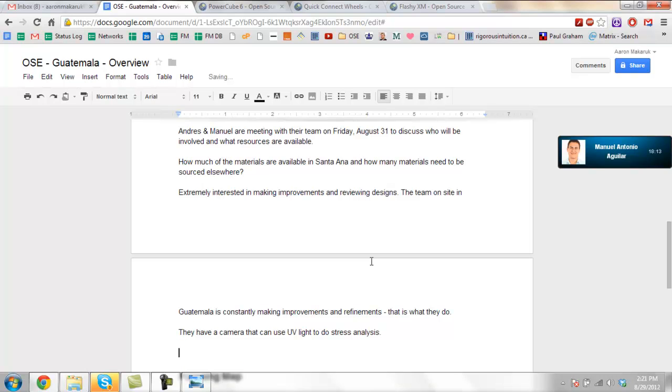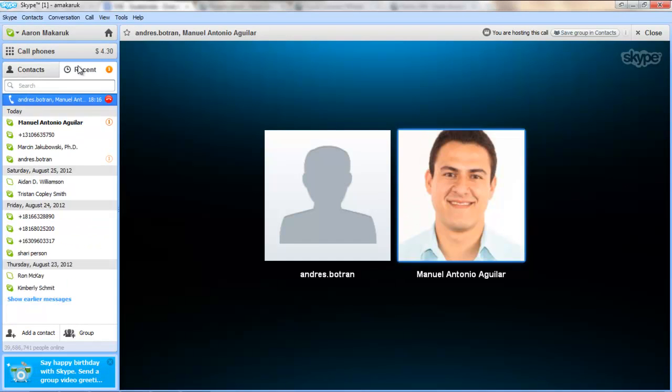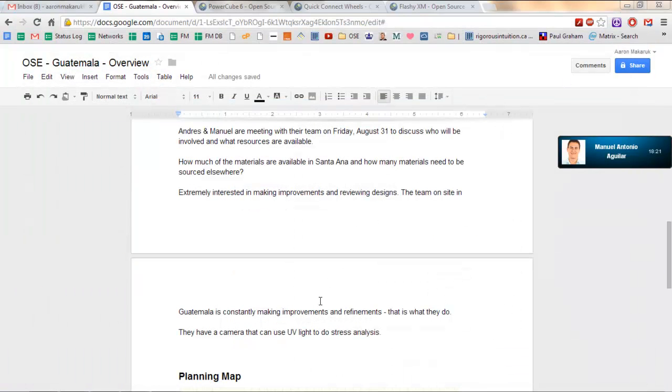We have a complimentary copy of AutoCAD 2013 — they gave us a whole package of stuff. I'm sure there's a suite of applications there for it.